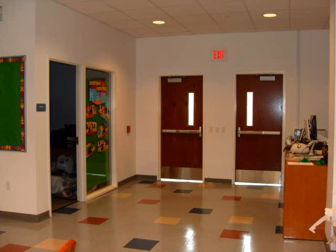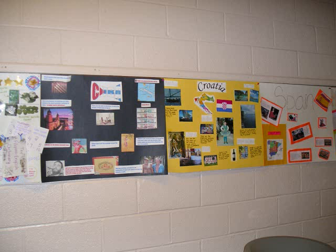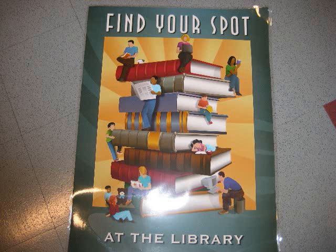As you leave the library, look around the school for the various posters and projects, many of which were conducted in the library. Hopefully, this orientation has helped you find your spot at the library. Make sure that your student has their media forms submitted so they can enjoy all the possibilities we have to offer.